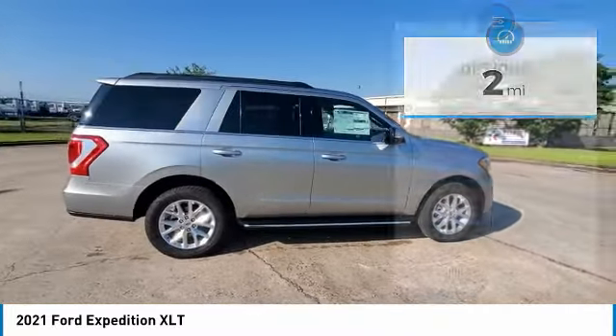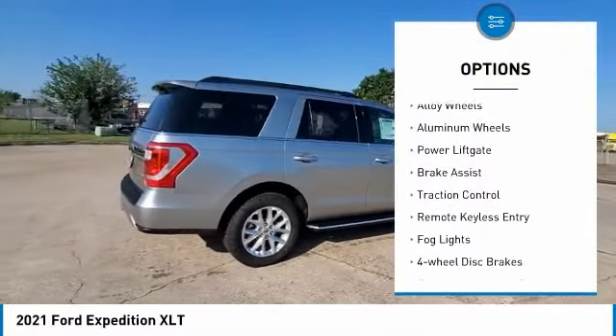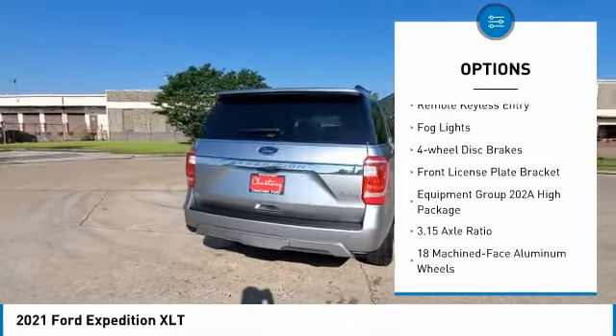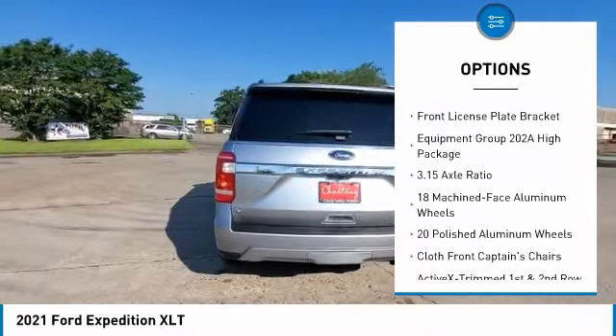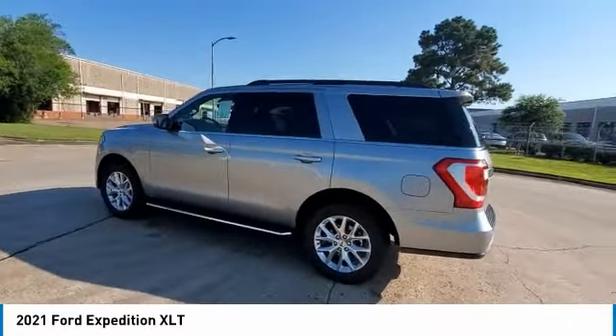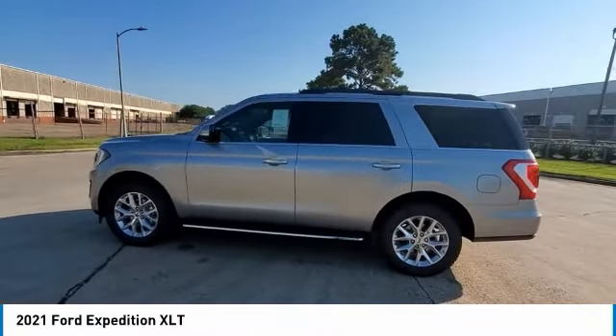Here are some of this vehicle's great options: electronic stability control, alloy wheels, aluminum wheels, power lift gate, brake assist, traction control, remote keyless entry, fog lights, four-wheel disc brakes, front license plate bracket. This isn't just a vehicle,